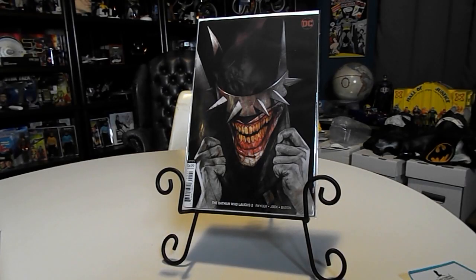I just wanted to show this book because in Lindsay's last video — the contest video she did — she showed the Batman Who Laughs number one with the black background, and it looks similar to this one.